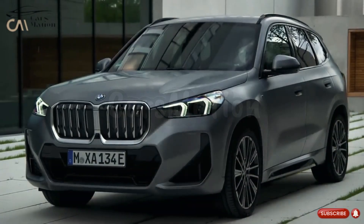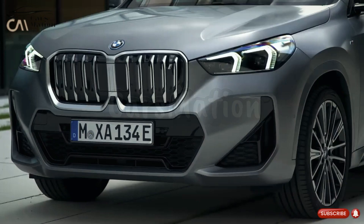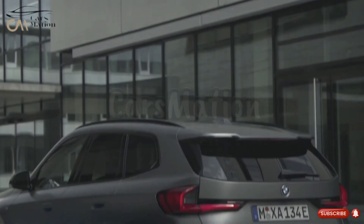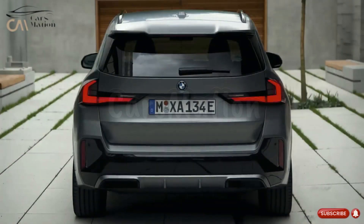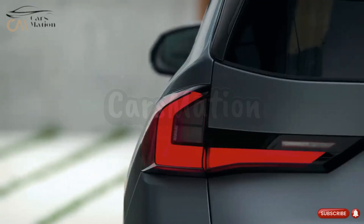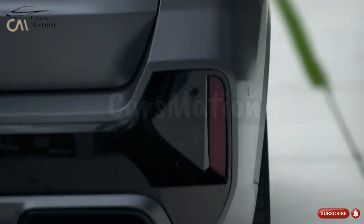The 2024 X1 will look identical to the present generation from the outside. The X1's redesign gave it a more sinister look than previous models. Its kidneys were replaced with a larger central air inlet, and its fascia, headlights, and grills became more angular and pointed. A sharp bumper, taillights, and a spoiler at the back of the SUV provide a sporty touch. The exhaust pipes of the newest X1 are hidden, which is a change from the model's predecessor.